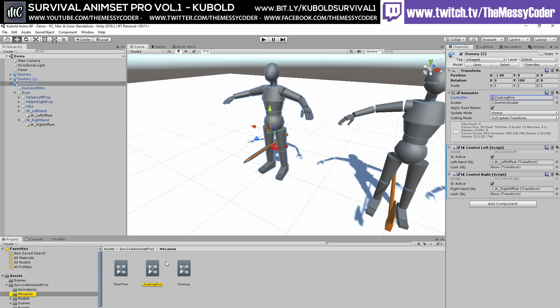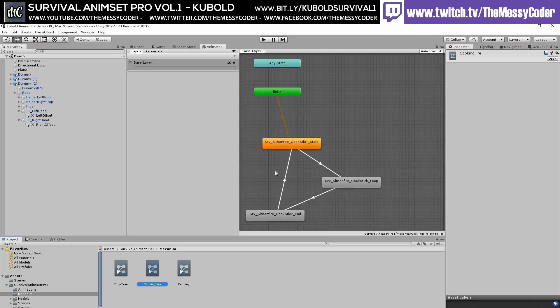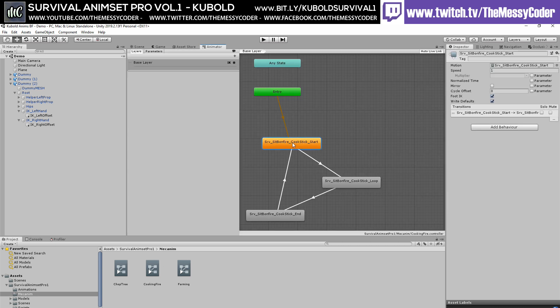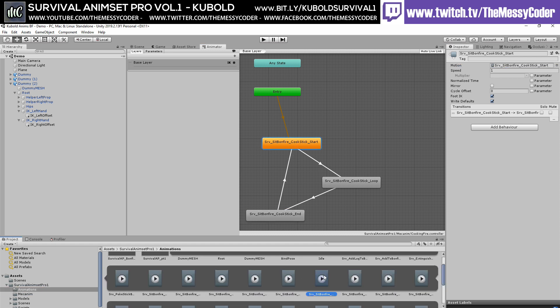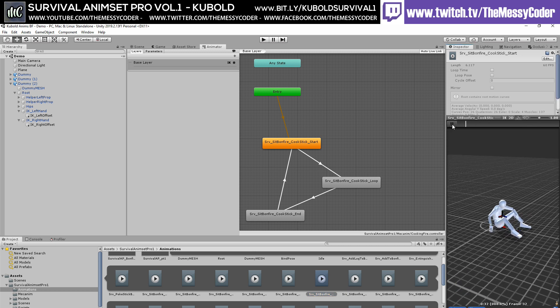Let's have a look at cooking fire. Let's open that up. He starts, then he's got a loop, then an end, and then he goes back. If we make this big — there he is. Picks up a thing, puts a thing on a thing, cooks a thing.